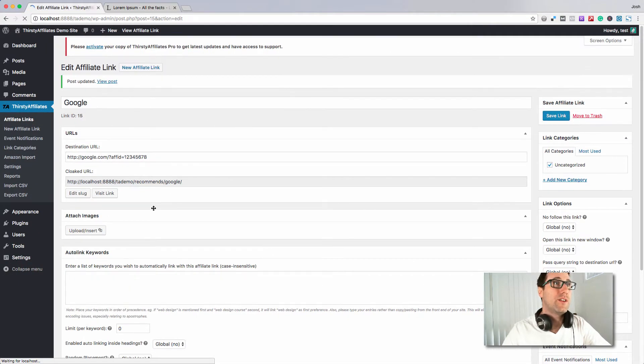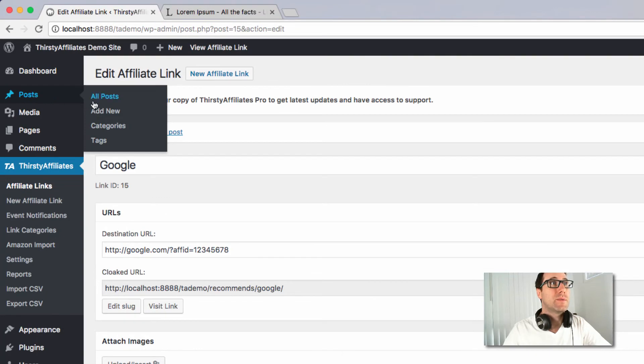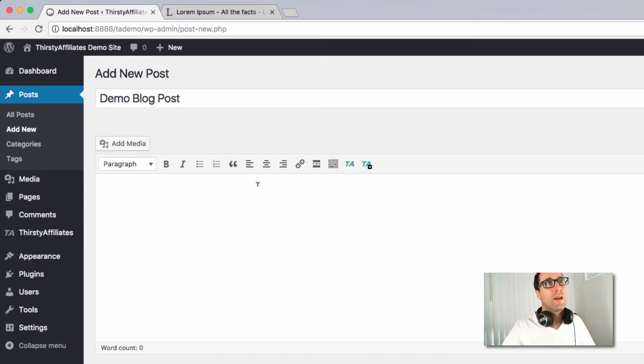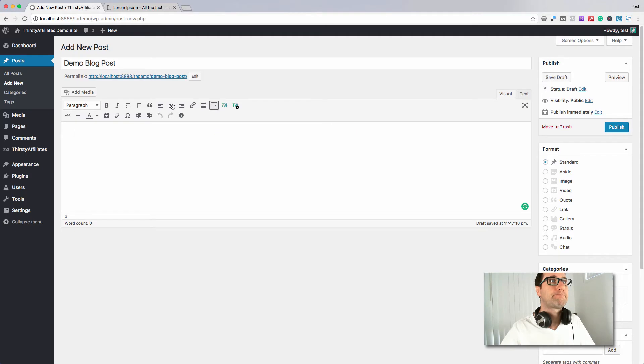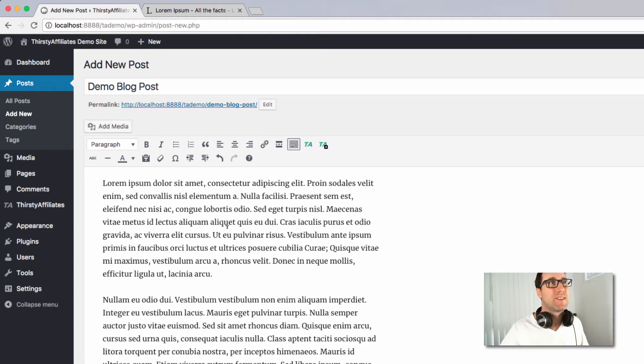I'm just going to hit Save here to save the link, and we'll get back to our demo. That's essentially how you add an affiliate link in ThirstyAffiliates. The next step is to insert that link into a blog post. I'm going to come into the Posts section and hit Add New to add a demo post. I'll call this 'Demo Blog Post,' and for content I'm just going to drop in some Lorem Ipsum text. Now that we've got our imaginary demo blog post sorted out, what we want to do is change some of the text into an affiliate link.